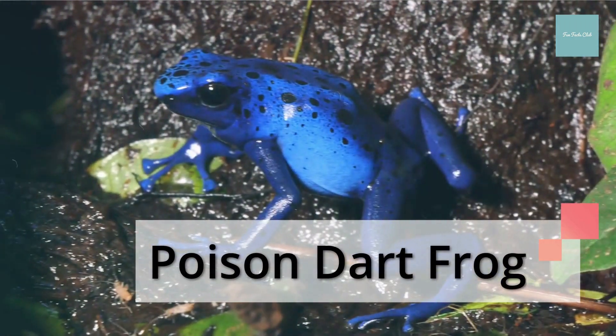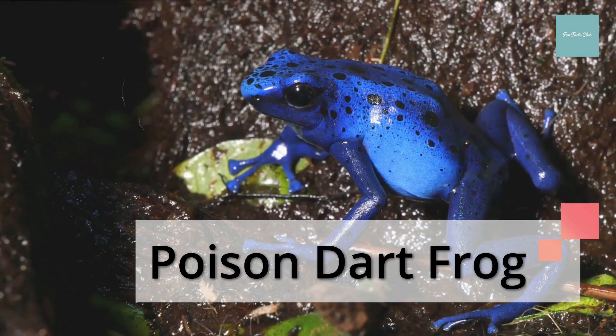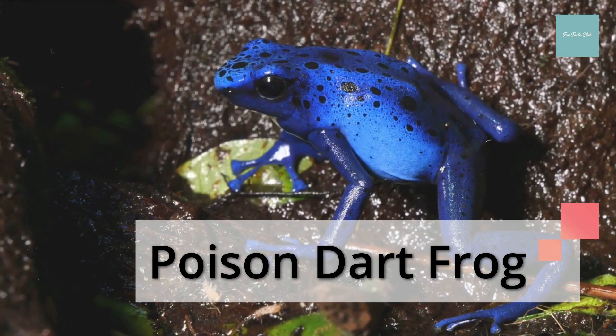There's a type of poison dart frog called the blue jeans frog. It has a red body with blue legs. It is also sometimes called the strawberry dart frog.